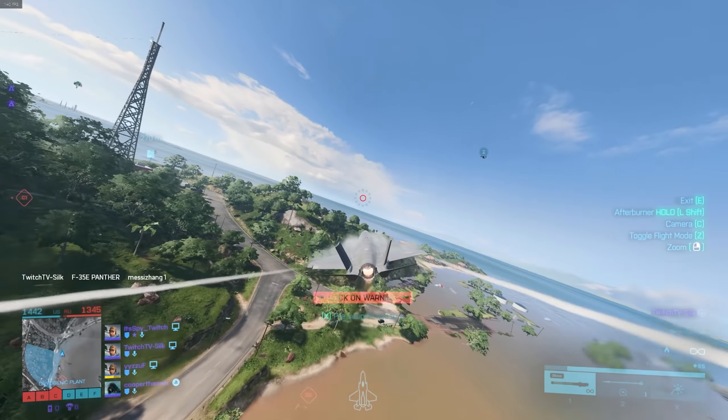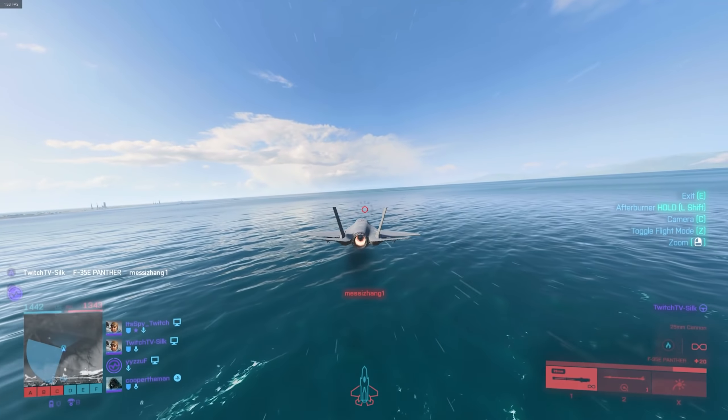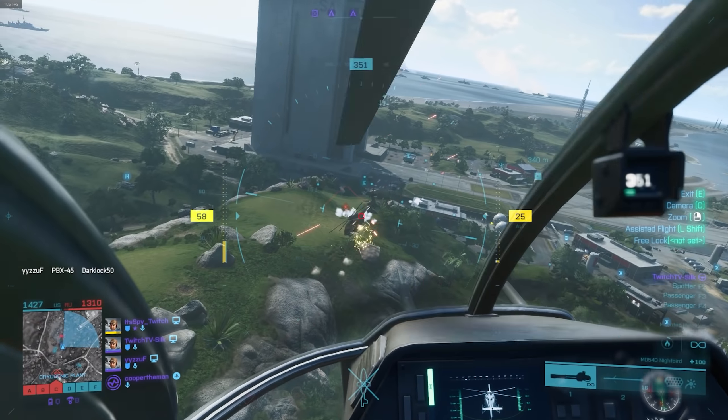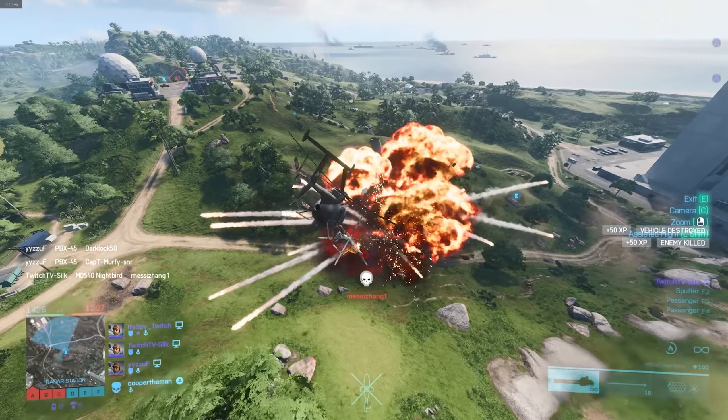Looks like we're getting locked on. Looks like we're fine - just fly away. I just got hit by a missile that I can't even hear. Giving up on jets, we're going to head into the helis now.